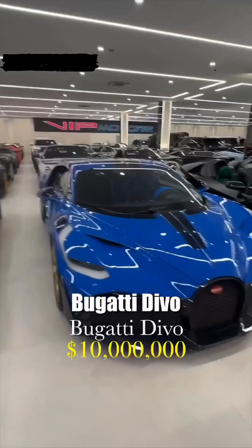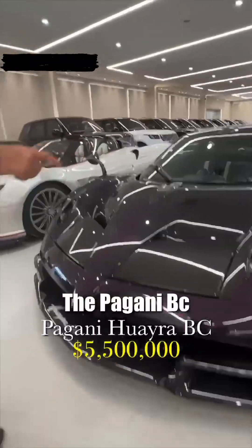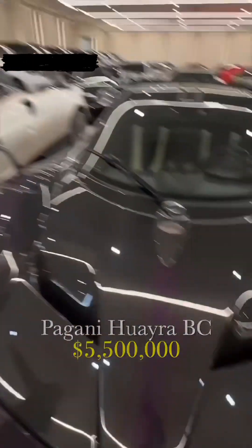Two Bugatti Devo — it's 140 in the world, and we have two. You have like 5% of the world's Devos right here? Here you go. So the Pagani BC, full carbon body, zero mileage.